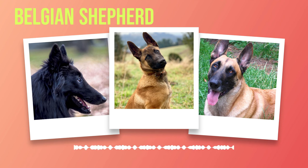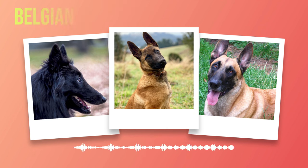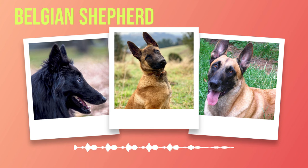Early socialization is critical for a well-rounded Belgian Shepherd. Introducing them to various people, animals, and environments from an early age positively influences their behavior, ensuring they grow into confident and friendly dogs capable of handling diverse situations with ease. Belgian Shepherds display an innate sense of loyalty towards their family members, including other household pets. With proper socialization and training, they can coexist peacefully with other animals, though it's essential to monitor initial interactions. When interacting with children, they exhibit a gentle nature coupled with protectiveness, and it is vital to supervise interactions to ensure a safe environment for all.